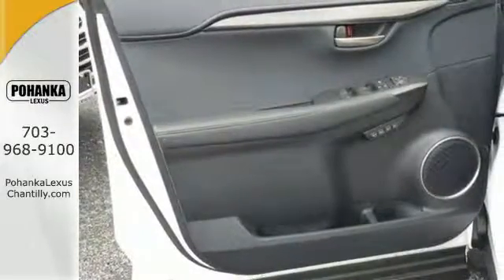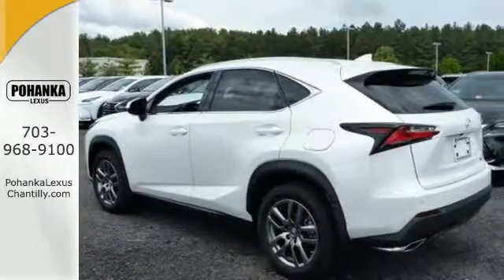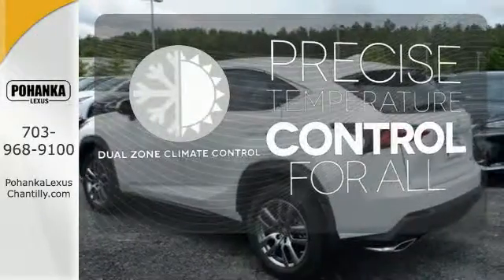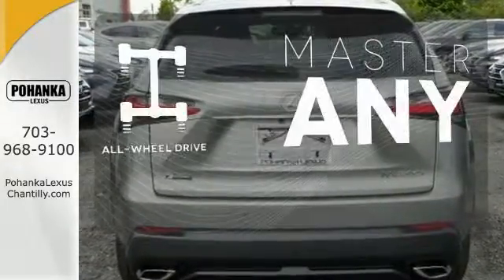It offers a turbocharged engine and gives options for efficiency and responsiveness with drive mode select. No one will complain about the temperature with dual zone climate control. Control the road with all wheel drive.